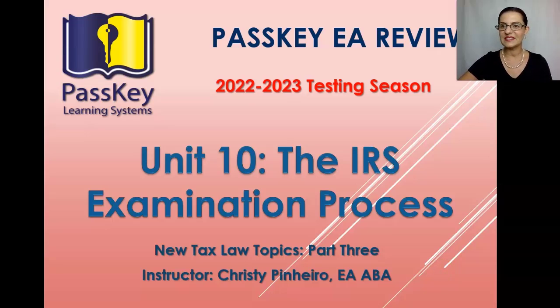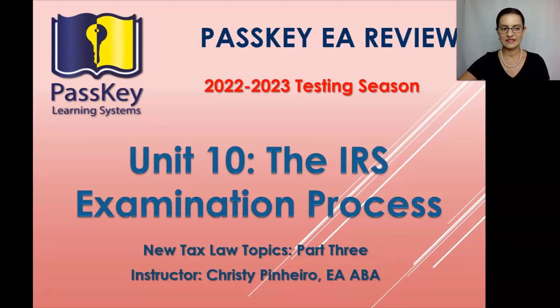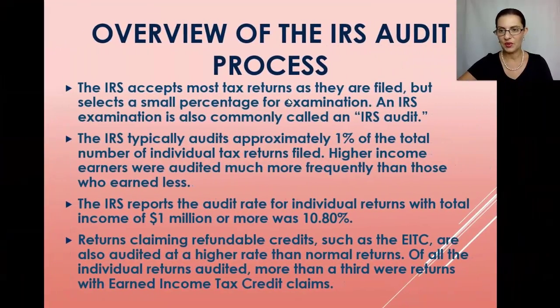Let's go into Unit 10, which covers the IRS examination process. In this webinar we're going to talk about the IRS audit process. The IRS generally calls this an examination, and taxpayers generally call this an audit, but it's the same thing. The IRS accepts most tax returns as they are filed but selects a small percentage for examination. The IRS typically audits approximately one percent of individual tax returns filed.